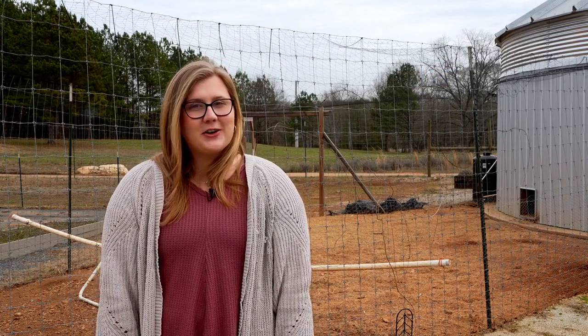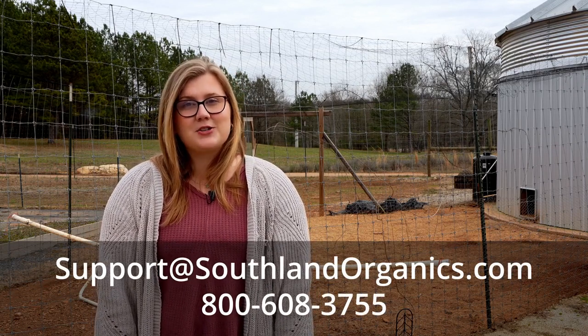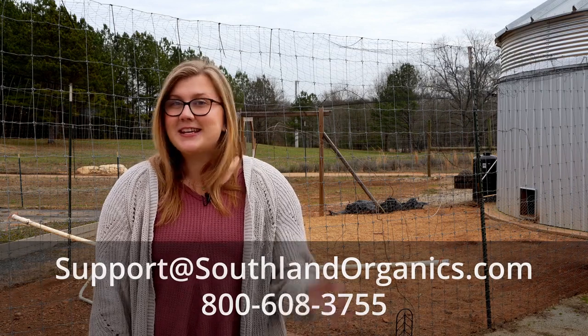If you have any questions for us, please email support at southlandorganics.com or call us at 800-608-3755. Be sure to subscribe for more information on raising happy, healthy chickens. See you next time!